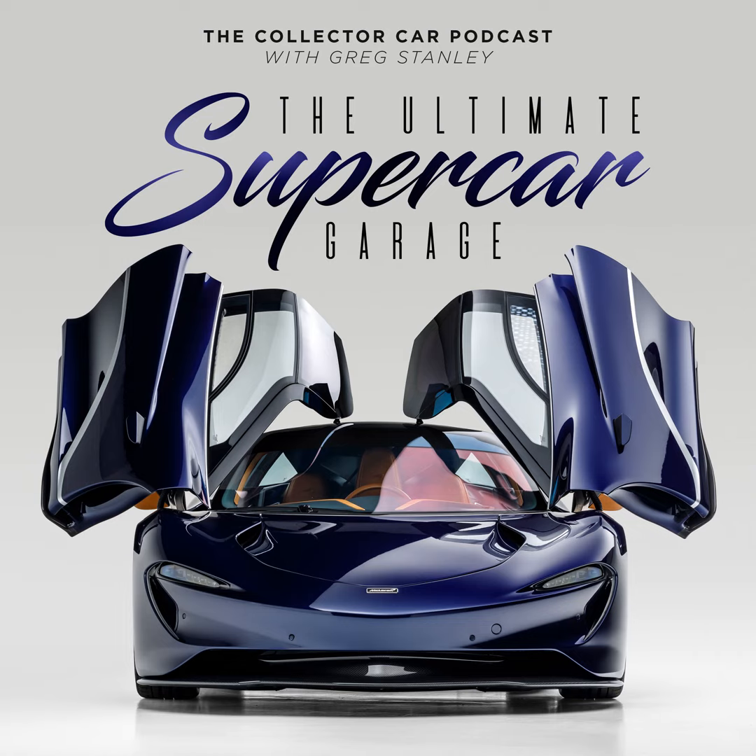This is the Collector Car Podcast, the home for the auto enthusiast. Join Greg Stanley as he applies over 25 years of insights and analytical experience to the collector car market. He will interview the experts and throw in some fun stuff as well. Welcome to another week of automotive fun stuff here at the Collector Car Podcast. Hey, it's Greg Stanley.